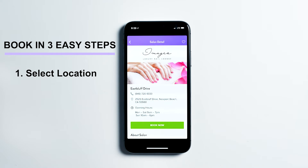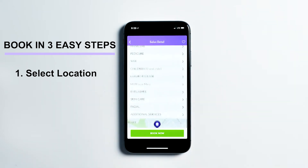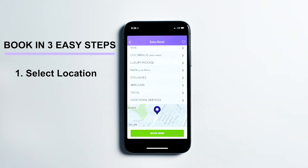Scroll down to view the salon details. To begin your booking process, tap Book Now.